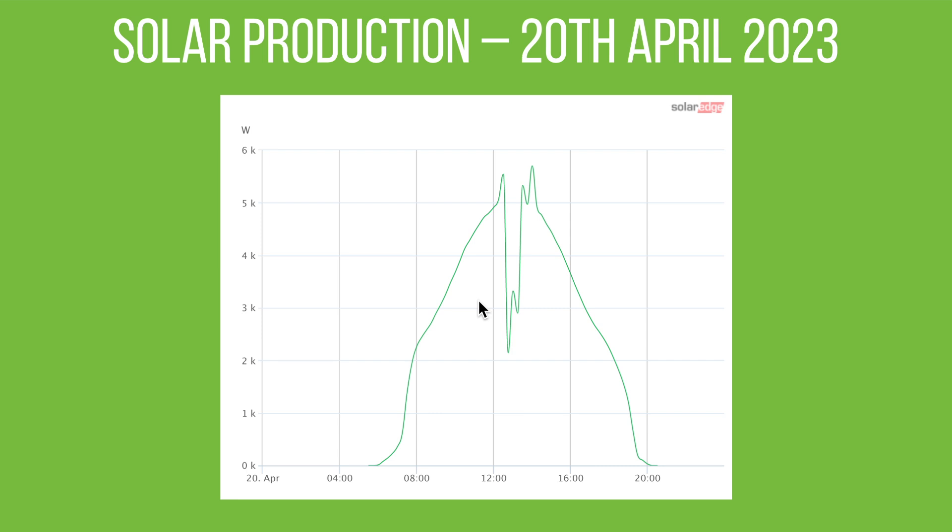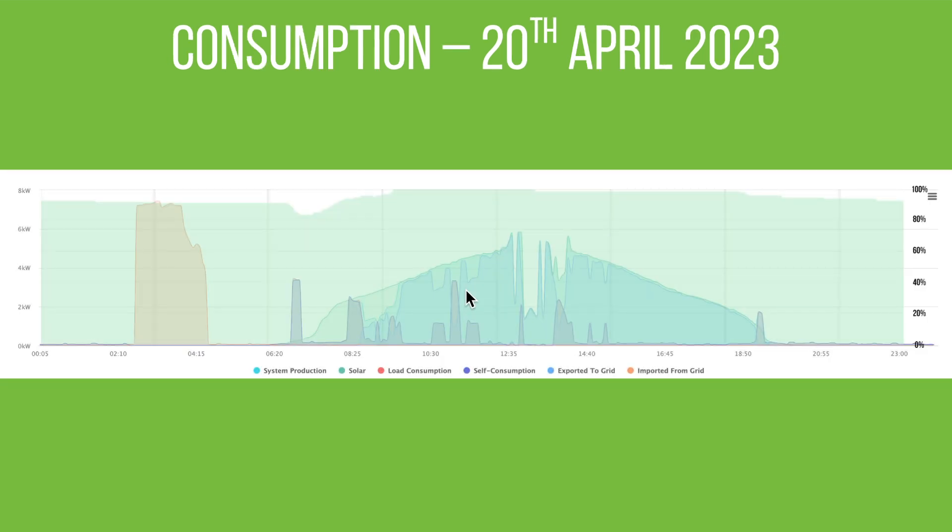That's just the production. The next graph shows our consumption from the grid, from the batteries, and everything else. The green block is the battery state of charge — there was plenty of battery left, about 90%, starting at midnight. The battery isn't really discharging overnight because we have the car set to charge in our four-hour window, so this big red block is the car charging — the battery doesn't discharge to charge the car.